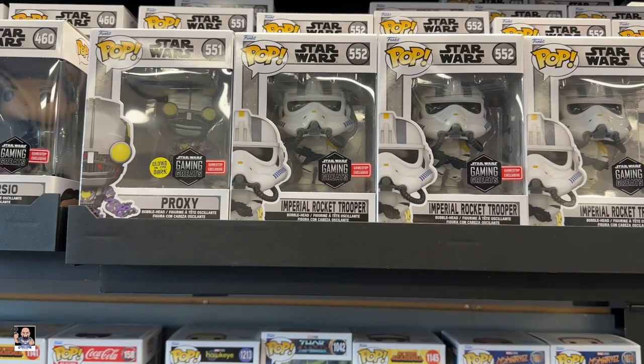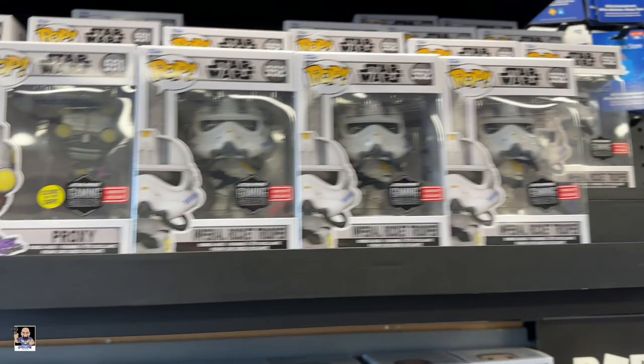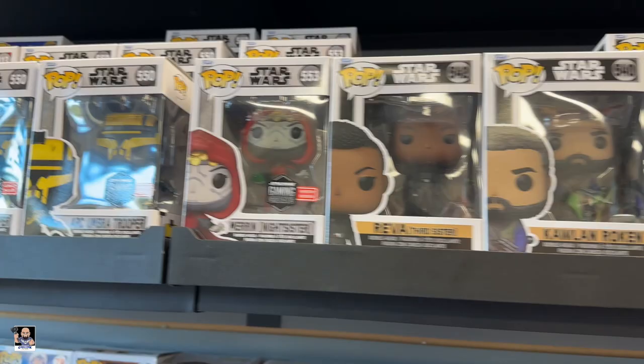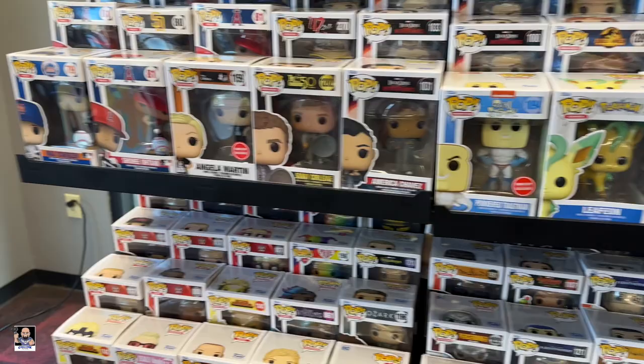Looky here. We got Star Wars Pops. Imperial Rocket Trooper. Proxy. They're pretty nice. Ooh, Nightsister. I think this is the most Star Wars Pops I've seen in a long time. That one actually is really neat looking. Decisions.